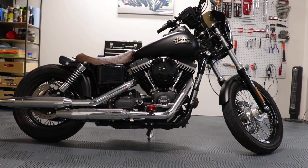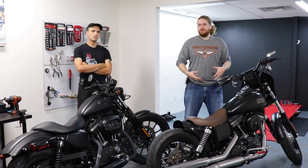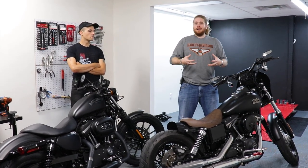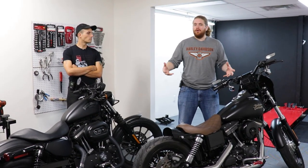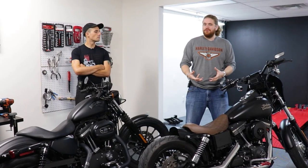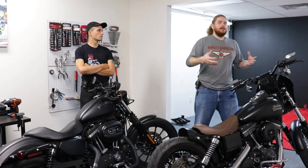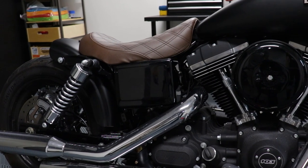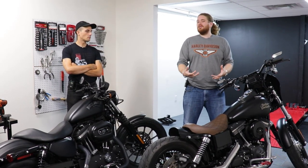Everybody knows about the Dyna at least in some capacity. You've probably heard the name when talking about Harley-Davidson with somebody who really knows the brand. The Dyna is actually not a kind of motorcycle — it's an entire class of bikes, so you can't just go buy a Dyna; you need to pick one. This is the Dyna Street Bob, but they all share the same frame. One way you can tell a Dyna from a modern Softail is it actually has twin shocks in the back, whereas modern Softails only have one.